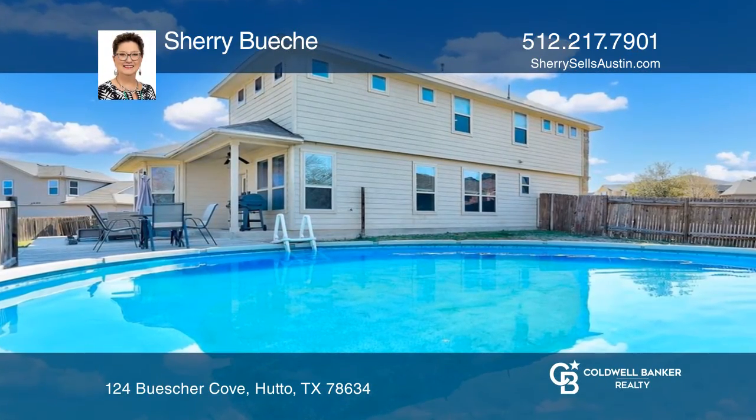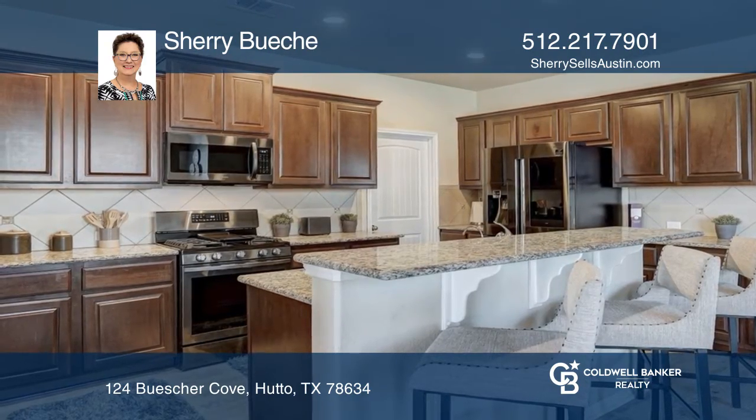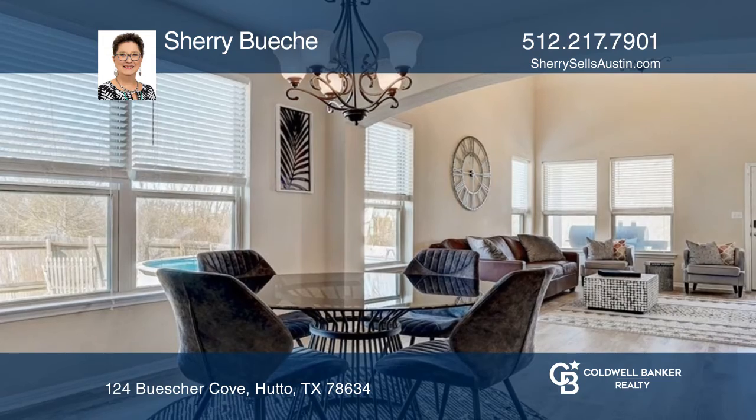This spacious four-bedroom home is located on a large pie-shaped cul-de-sac lot. The primary bedroom is conveniently located downstairs, and a game room accompanies the remaining bedrooms upstairs.